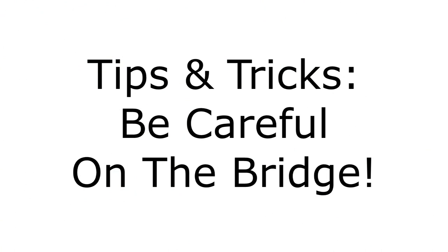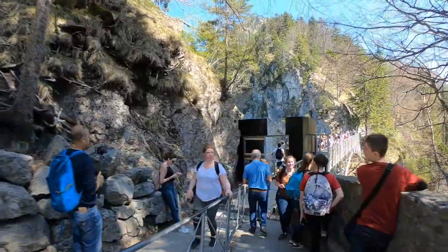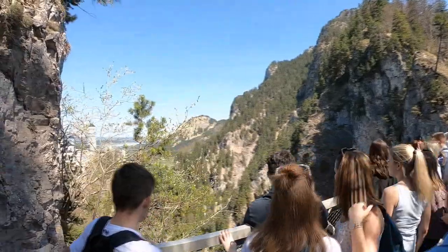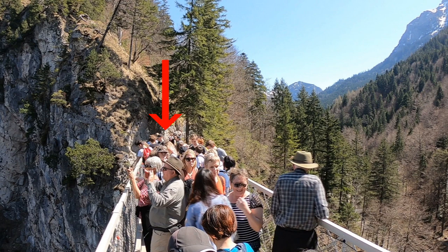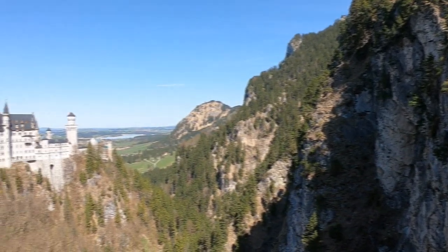Our next really big tip is to be careful on the bridge. As you can see in this video footage, everyone wants that iconic photo of the castle from a distance, and there's this tiny rickety bridge where literally hundreds of people are on there at the same time. Strap your camera, GoPro, or phone to your wrist if possible. Also, there's only really one main entrance onto the bridge — I recommend walking to the farthest corner away from that entrance where there are a lot fewer people. You're going to get a better angle of the castle and the mountains behind it. Walk all the way to the opposite side, take your pictures, then come back.